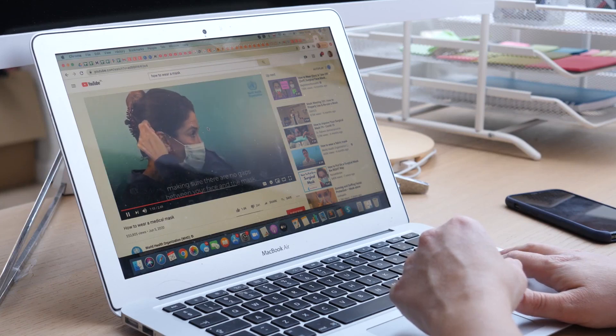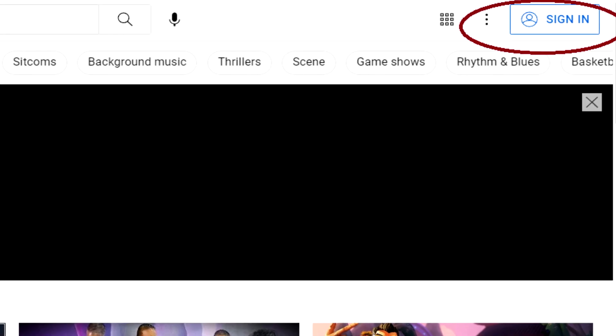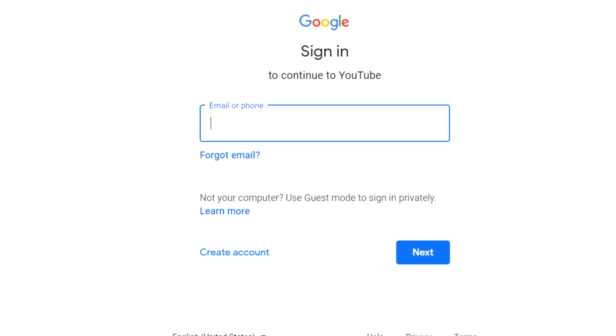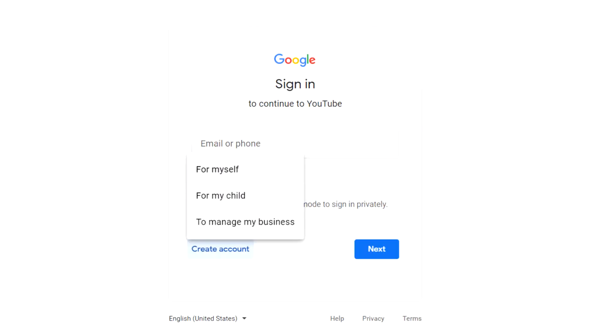The first thing I want you to do is go to youtube.com and click the sign in button up top, which will bring you to this page. If you don't already have a YouTube account, you can establish one for free by clicking this button, create account, and selecting for myself. You can then establish a free Google account and sign up for YouTube.